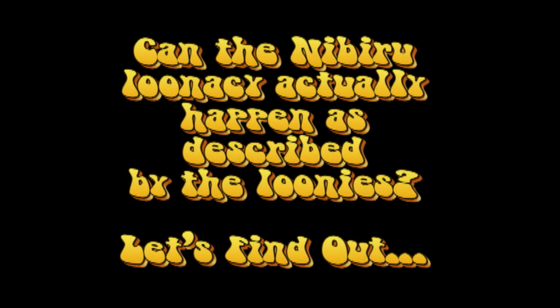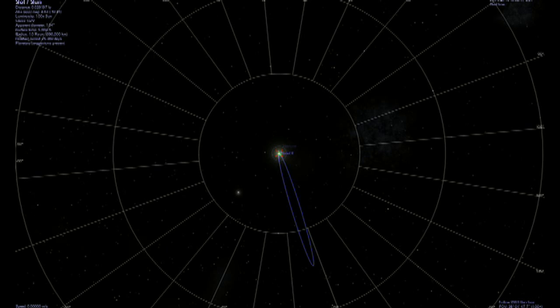Can Nibiru actually exist? Let's find out. To have the orbital period required, the orbit would have to look like this. It would have to be in orbit with just less than escape velocity, which means that if we know it has a limiting speed, we can figure out how close it has to be.